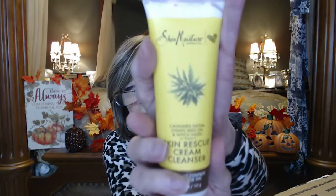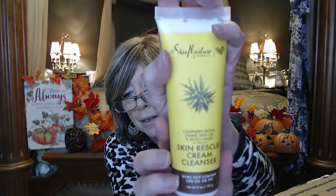And we've got some Skin Rescue Cream Cleanser — cannabis sativa hemp seed oil with witch hazel and vitamin E. That should be really nice, and it is sealed, so we will check that out.